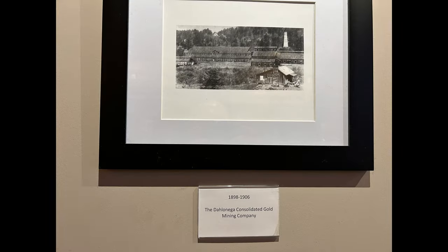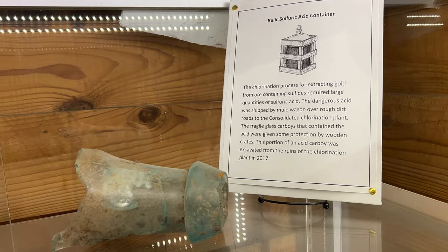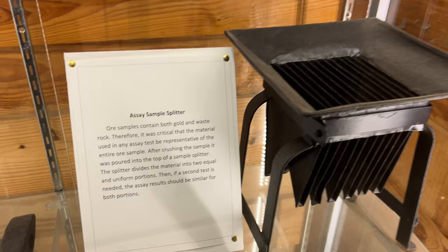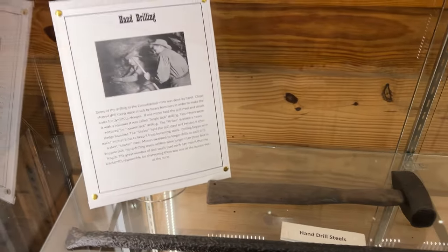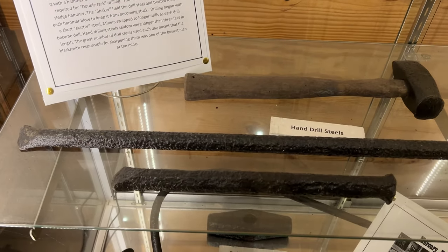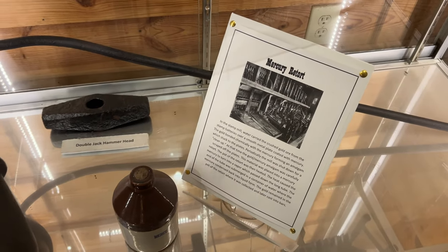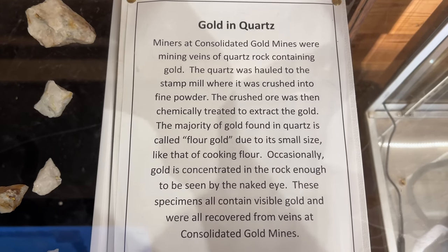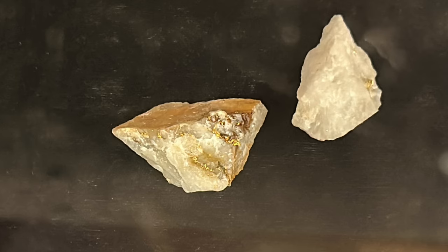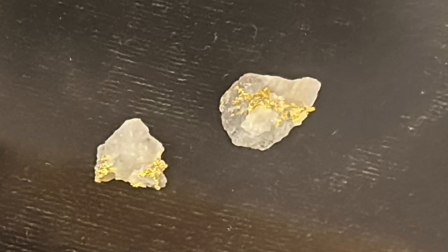If you're ever in the area or do plan a trip down to Georgia, go check out the mines — it is well worth the trip. Before the tour, there's a little waiting room you can sit in if you're done looking at the shop and doing your gold panning. There are some artifacts and information about those artifacts and the mine itself. They have some quartz with gold embedded in it. Our tour guide was Taylor, and he did an amazing job. We all had a blast going around the mine and learning about the history of gold mining.